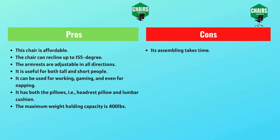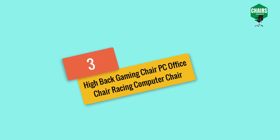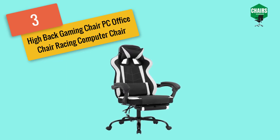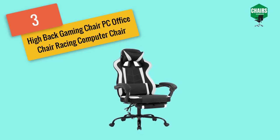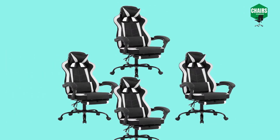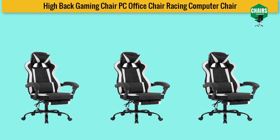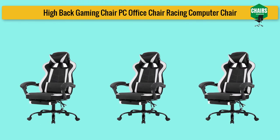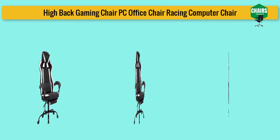Starting with number three: the high back gaming chair, PC office chair, racing computer chair. Every chair is unique in its properties, but now focus is more on shape than features, as improved shapes lead to improved features. This gaming chair is an example — due to its shape it is named the bucket seat chair. At first glance it appears to be a wide chair with extra space, but after sitting you feel like it is covering you, providing extreme coziness. The seat turns inward from the shoulder side, giving more support than any other structure.